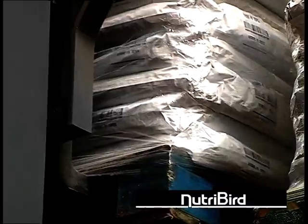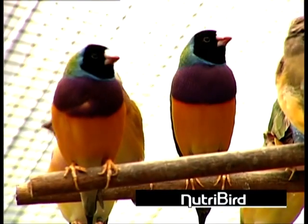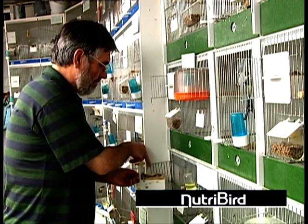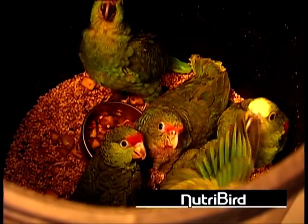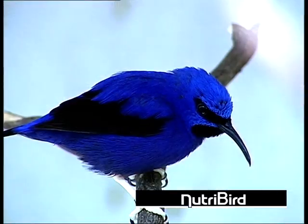By feeding Nutribird pellets, your birds will receive optimal food. The result will be a healthier plumage, better singing, higher fertility, better breeding results and beautiful chicks. Birds that are fed Nutribird definitely become healthier.